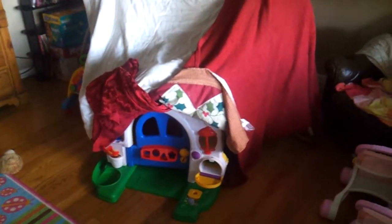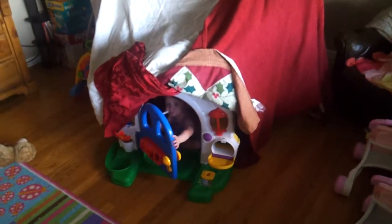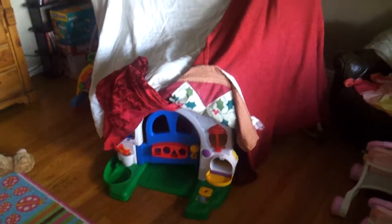They'll stay in there for a while, I guess. Say bye-bye, girls. All right, bye!